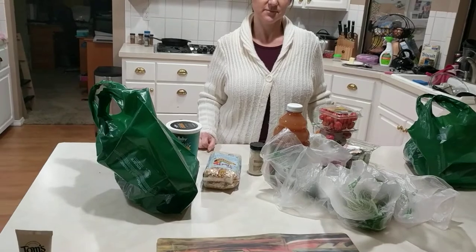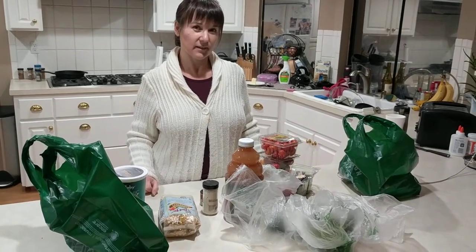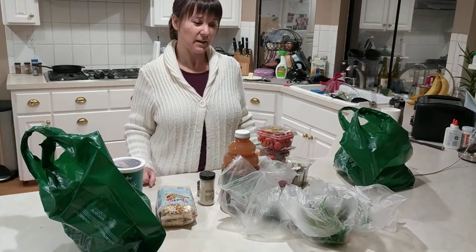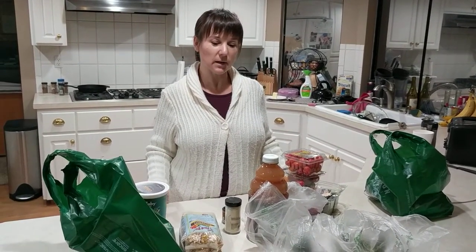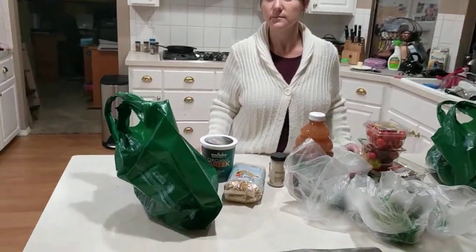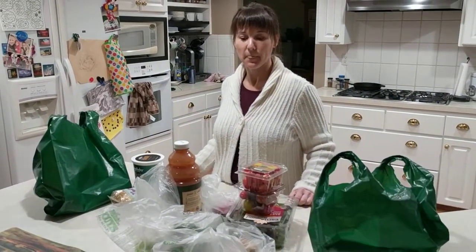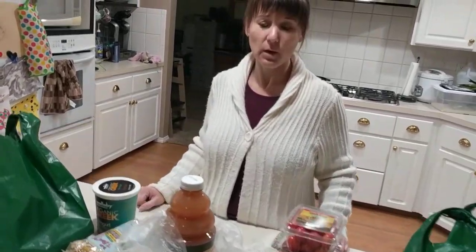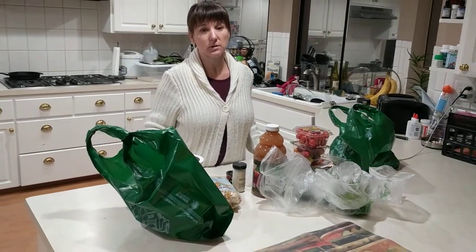So do you find it to be a decent value? Not sure — ten bucks, I don't know. It's convenient. Maybe if you were doing a larger order. Most of my Sprouts orders are usually larger; this just happened to be a small one. How would you compare this to the Walmart service? The Walmart service is good too, it's just not as quick, and you don't get to choose your own substitutions.